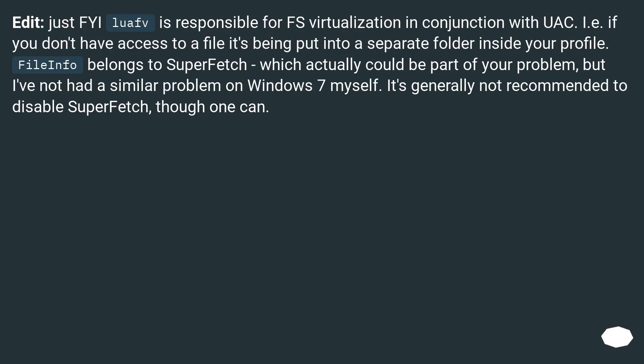Just FYI: LAF is responsible for file system virtualization in conjunction with UAC — i.e., if you don't have access to a file, it's being put into a separate folder inside your profile. File info belongs to Superfetch, which actually could be part of your problem, but I've not had a similar problem on Windows 7 myself. It's generally not recommended to disable Superfetch, though one can.